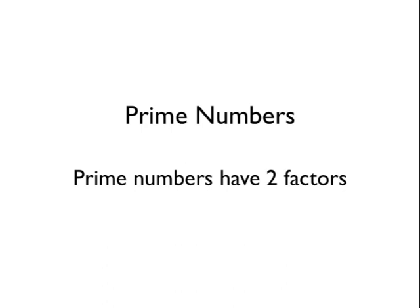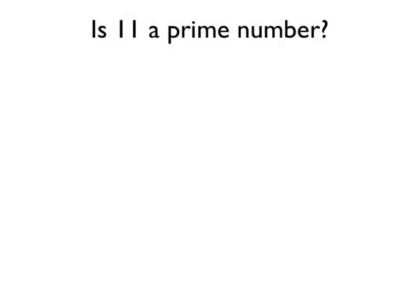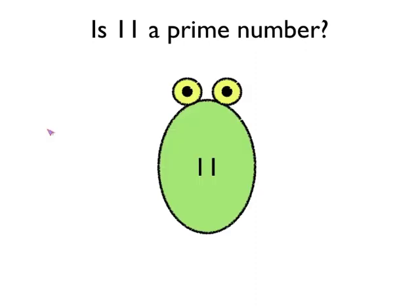Let's have a look and see if we can find a prime number. So is 11 a prime number? Hopefully you've watched the other video about finding factors of numbers, and we can do that using factor bugs. So let's do a factor bug to find the factors of 11. We draw our factor bug like this and put 11 in the middle, and then we need to think of a pair of numbers that we can times together to make 11. We could do 1 times 11, and we put 1 and 11 as feet for our factor bug.